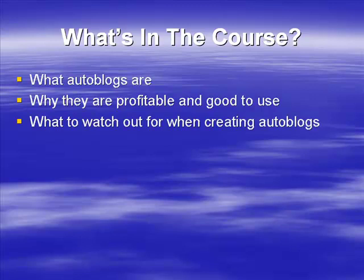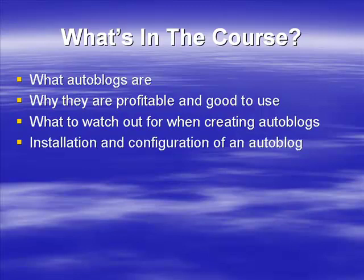We're also going to talk about what to watch out for when creating auto blogs. There are a number of pitfalls and possible problems, so we want to make you aware of the potential issues you may face and how you can get round them — creating successful auto blogs that sit there earning money for you without being delisted, deleted, or otherwise removed.